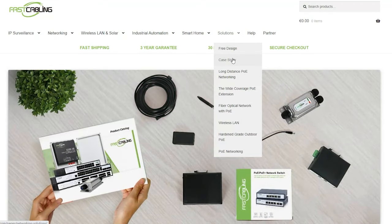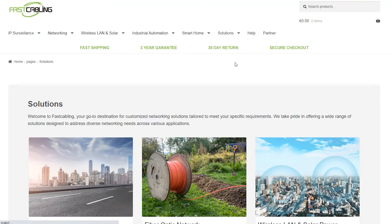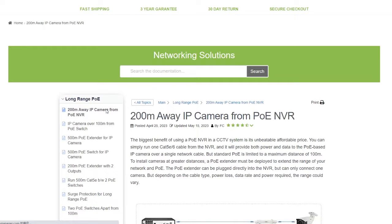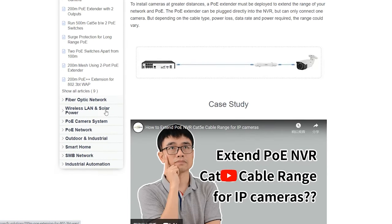You can also explore our website for innovative tech solutions tailored to enhance your experience. From cutting-edge gadgets to expert advice, we have everything you need to elevate your tech game.